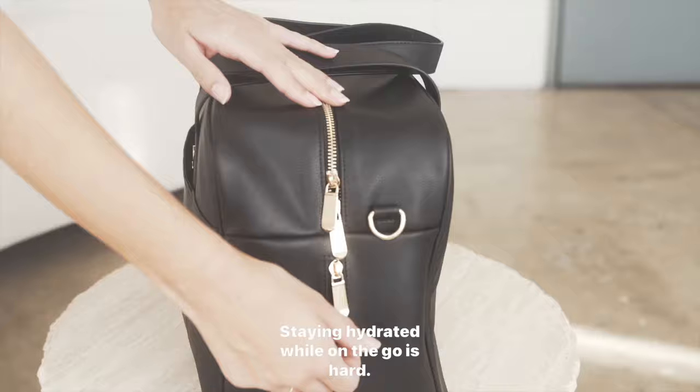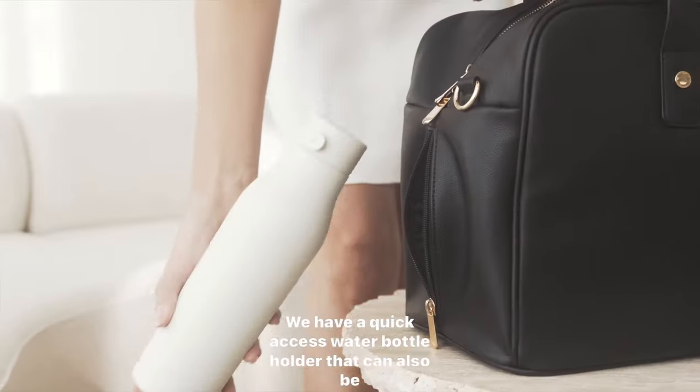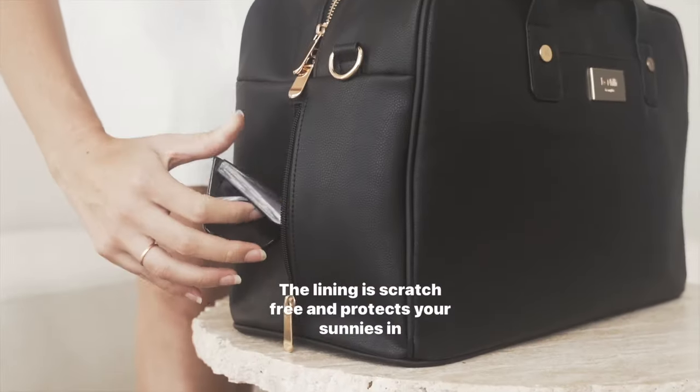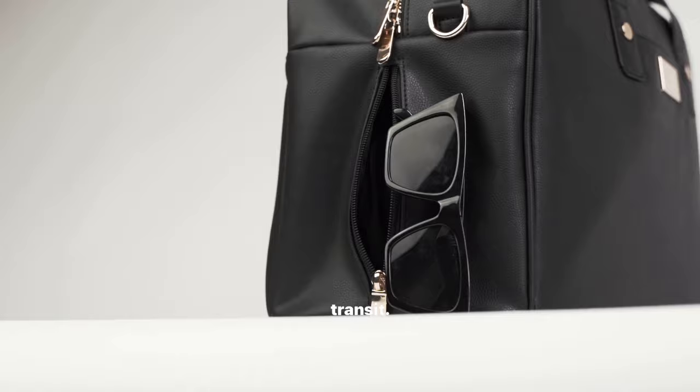Staying hydrated while on the go is hard. We have a quick-access water bottle holder that can also be used as a sunglasses pocket. The lining is scratch-free and protects your sunnies in transit.